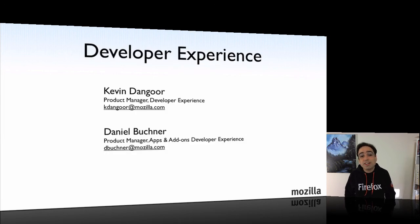Daniel Buckner and I are looking for ideas, people, and partners that can help us make the open web development experience better for everybody. Get in touch if you think you can help. Thanks.